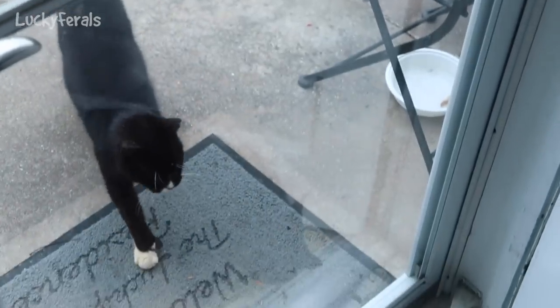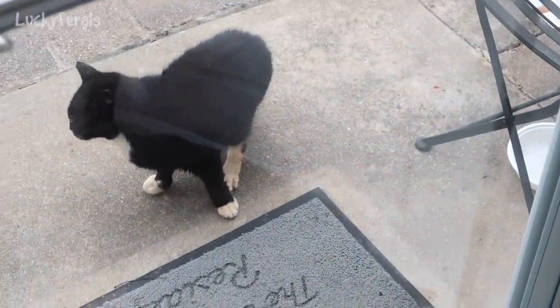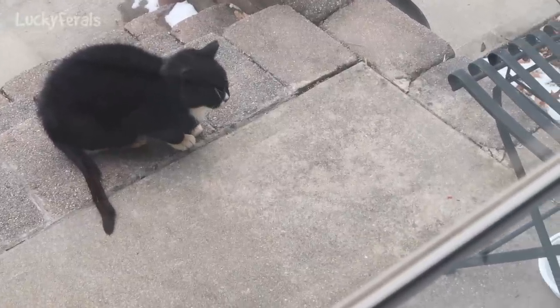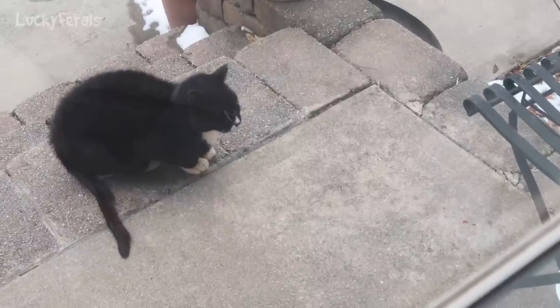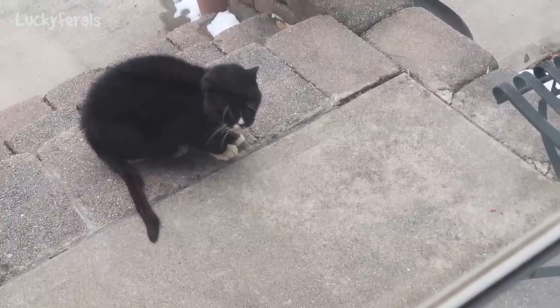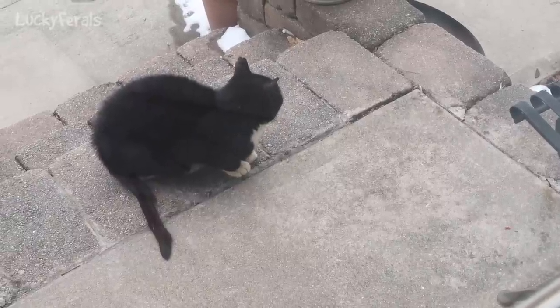It is 2:30 p.m. and I just got home. I was walking up the front steps and on my second trip inside from the car I heard a cat — and then I looked and Hydrox is sitting on the front step near the front door meowing away. I guess he's hungry. I did give him breakfast earlier; I don't know if he ate it or somebody else ate it. But I'm going to go give him another can of food because it's really cold out.